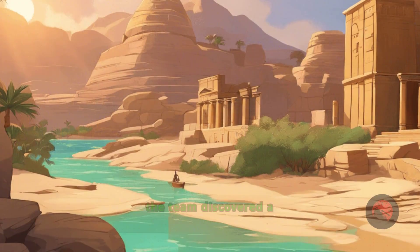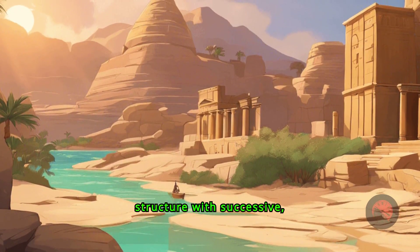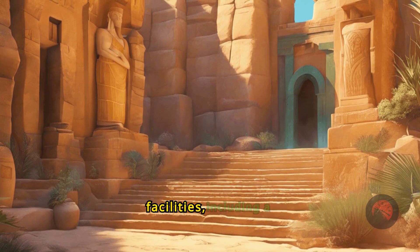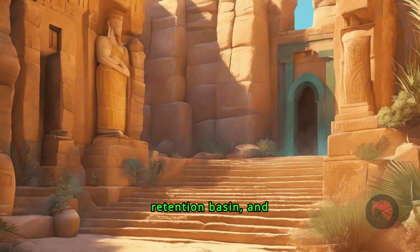In one section of the moat, the team discovered a monumental linear rock-cut structure with successive deep trench compartments. This design mirrors modern water treatment facilities, including a settling basin, retention basin, and purification system.